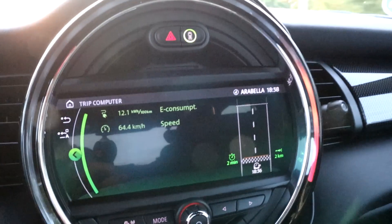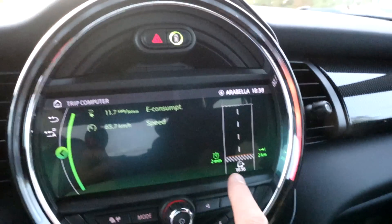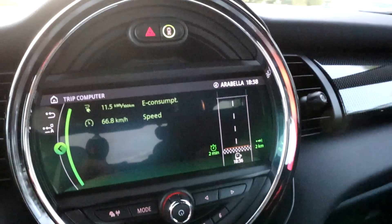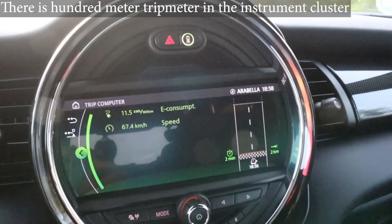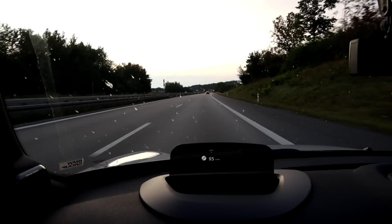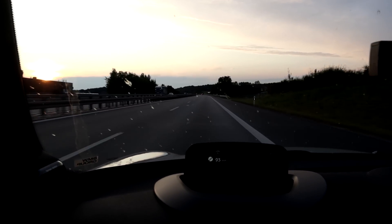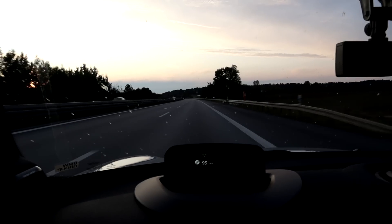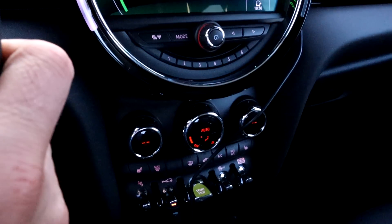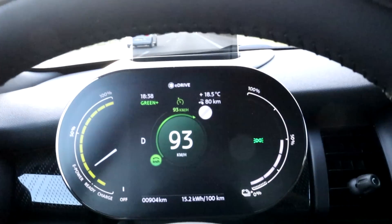I reset the trip — the trip meter is really cool: average consumption, average speed, minutes, kilometers, and it shows the time when you start it. But the kilometers are not in 100-meter increments, so I couldn't say for sure. I put the car in Eco Plus even though I was driving a bit, and I don't feel any difference — it's still the same power. You can see the head-up display very nicely. Cruise control is on. In Green Plus, I have no climate — the fan is on, but no cooling, no heating. And I have it in low regen right now.